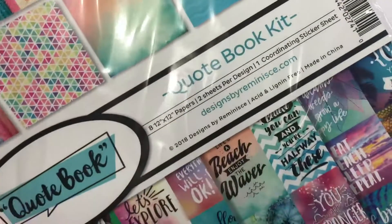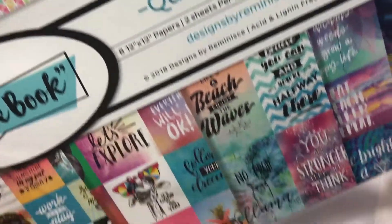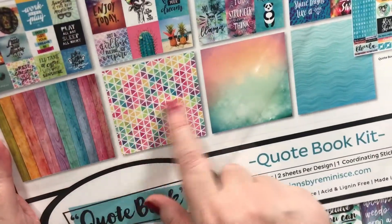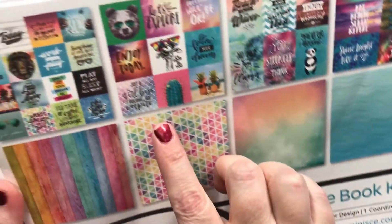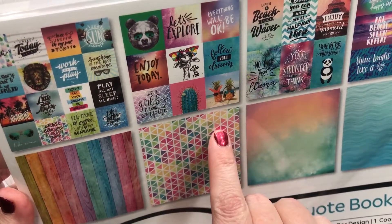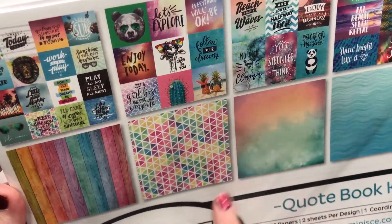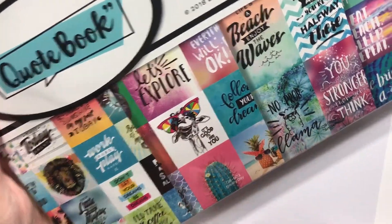This is the quote book kit — you can see the pretty rainbow paper. This could be so anything, it doesn't even have to be scrapbooking, but I love it. Enjoy today, just be a girl boss building her empire, they're stronger than you think, you're so awesome, and then cool stickers and giraffes. That's really awesome.